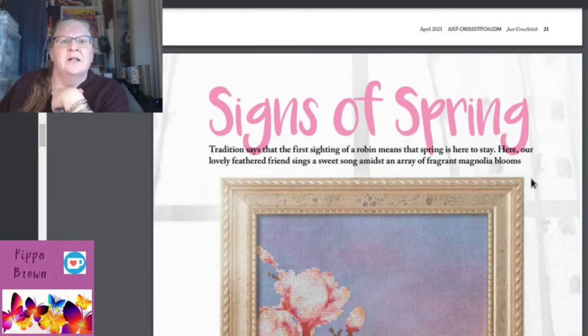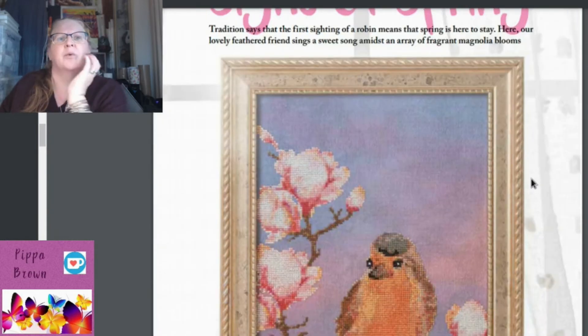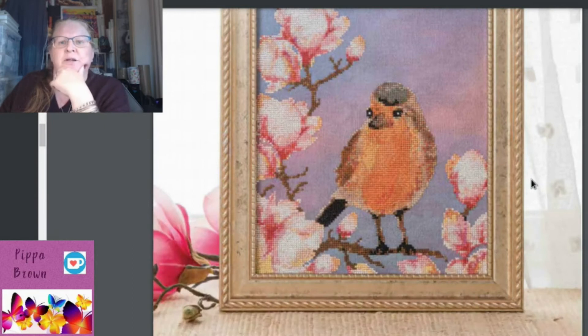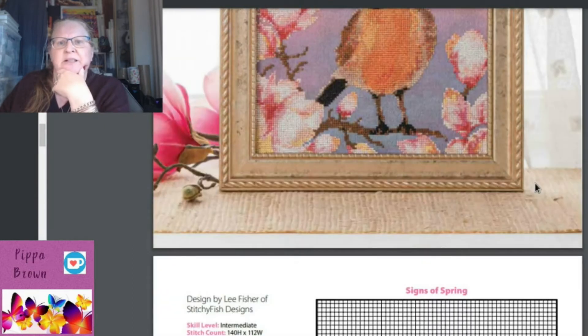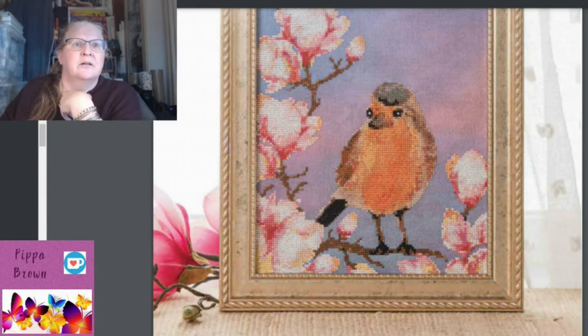'Signs of Spring' — it is a Robin. The breast wasn't quite punchy enough for what I'm used to, but it is confirmed. It's also Magnolia, which I was guessing because I had literally just stitched magnolia in my blackwork for the Steady Thread. The pattern goes over two pages.